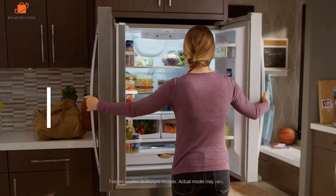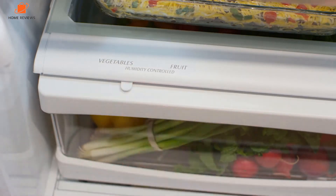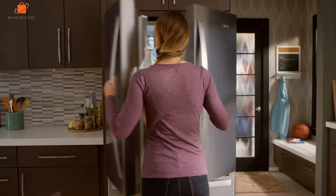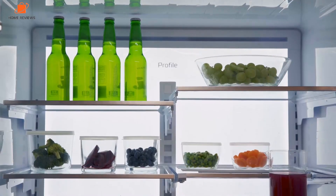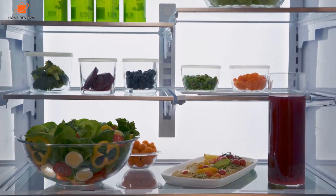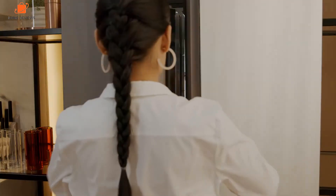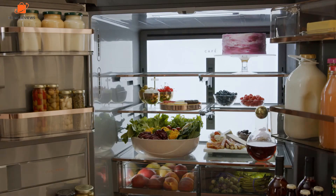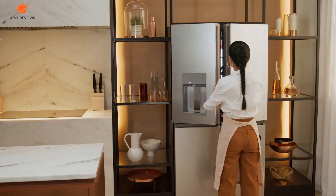Hey, what's up folks? If you're looking for the best French door refrigerators, you've landed in the perfect spot. We've done the research to bring you the best French door refrigerator options for this year, considering price, performance, and usage scenarios. Stick around to discover which French door refrigerator is the best fit for you. You can find all the product links with the best deals in the description box below. Our list is in no particular order, so be sure to stay tuned till the end. Let's get started.